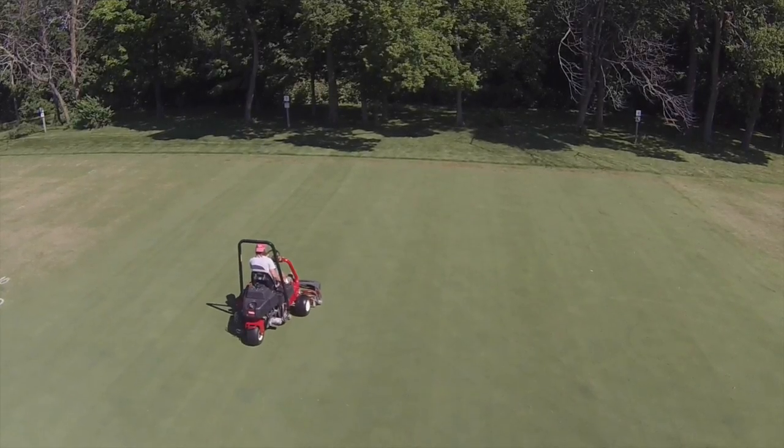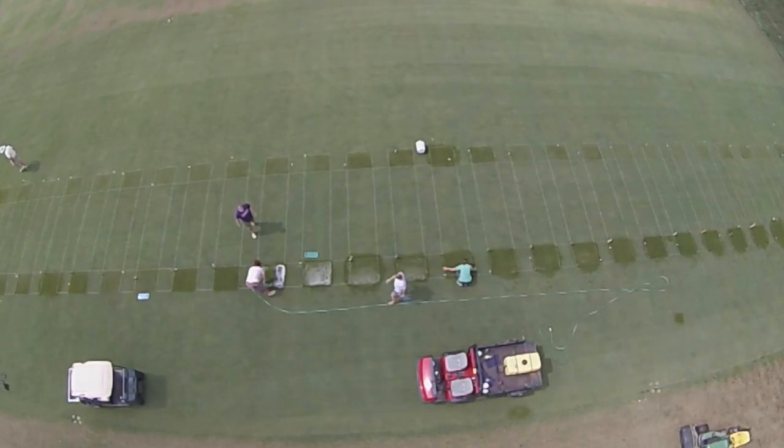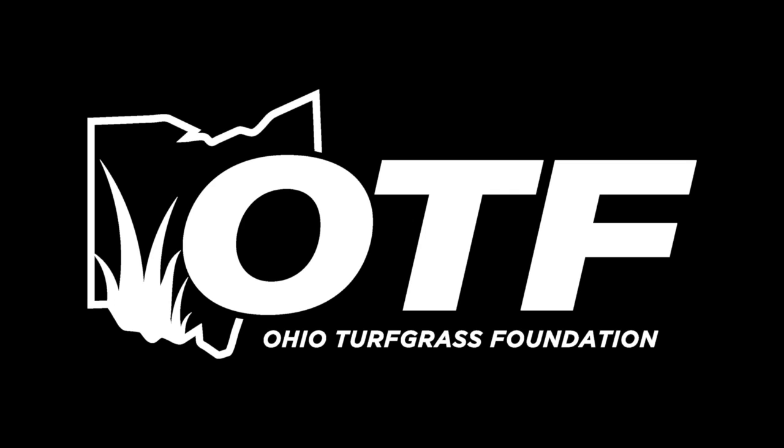Thank you for joining us. Hello, I'm Todd Hicks and I'm Joe Rimmelsbach. On behalf of the Department of Plant Pathology and OTF, welcome to this week's Surf Tips.